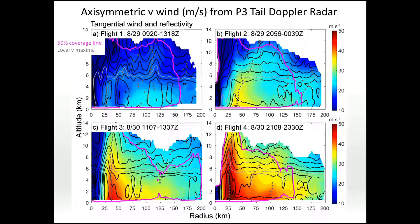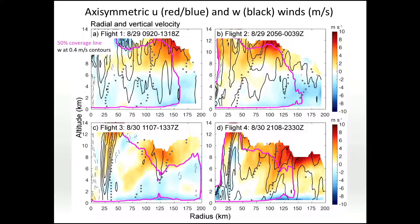Looking at tangential wind from the four flights: you can see the inner eyewall becoming stronger as the storm rapidly intensified. But looking just outside the inner eyewall, you can see expansion of the wind field going from flight two to three. Then at flight four, there's an increasing low-level tangential wind jet indicative of the creation of the secondary wind maximum and secondary eyewall. In radial and vertical velocity, you have inflow going into this developing secondary eyewall in the azimuthally averaged sense, with updrafts showing a clear overturning circulation for the developing secondary eyewall.